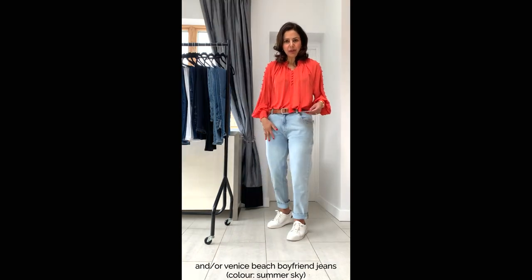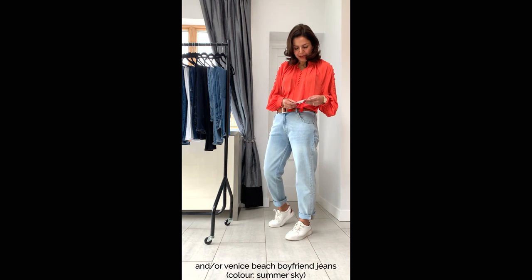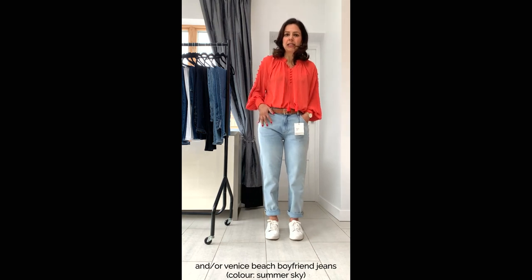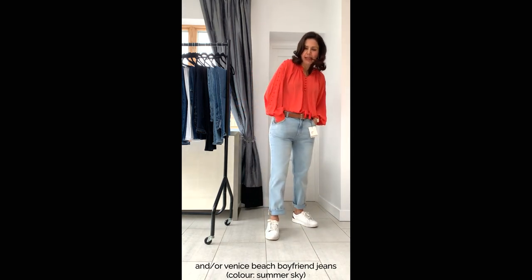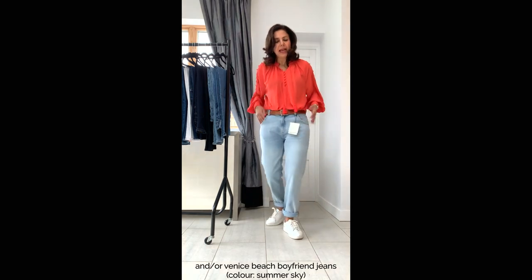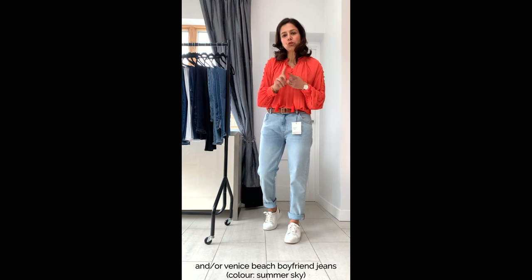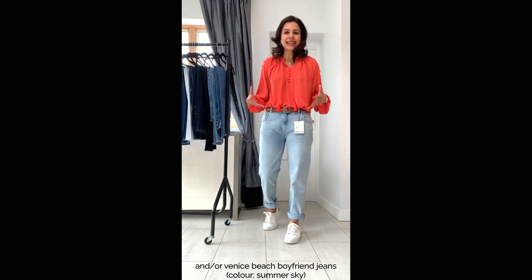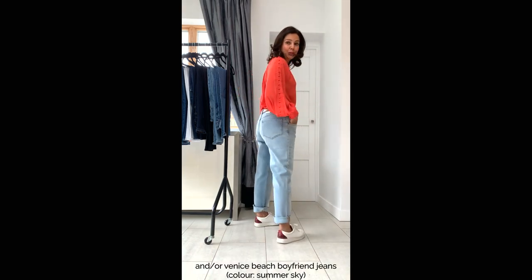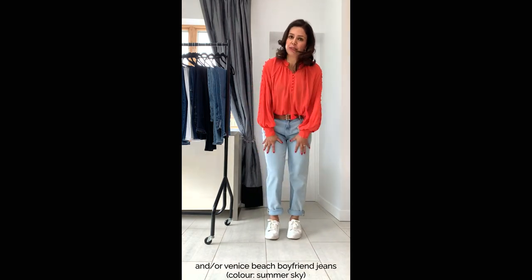Going looser still, these are from John Lewis's own brand — called Venice Beach Boyfriend, 30 regular, £89. They've only got one percent elastane, but that doesn't matter because they are a looser fit. They are very distressed and slightly heavier weight than the other denims I've tried on. These are a fantastic shape for all body shapes apart from triangle and round, because the weight of the denim can add bulk. Very flattering on the bottom, but being heavier they might not be suitable for high summer.